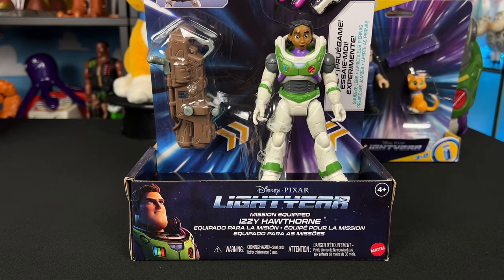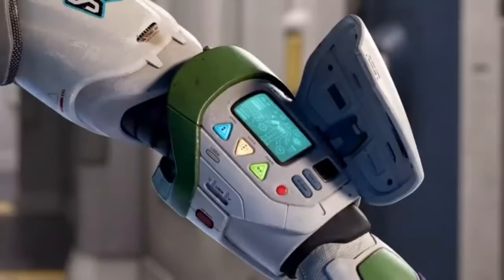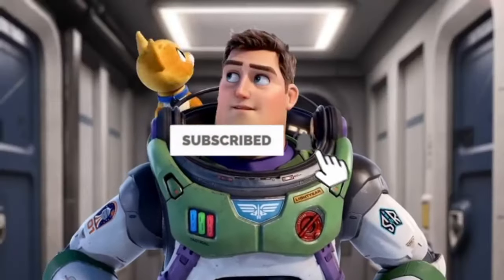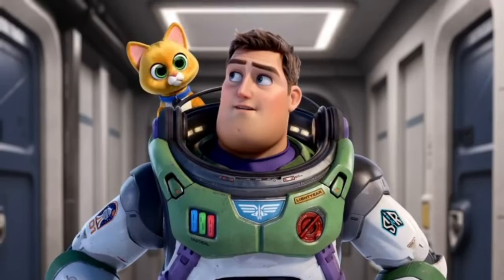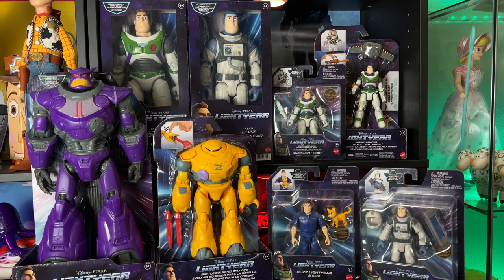Hey howdy hey partners, today we have the new mission equipped Izzy Hawthorne figure, let's get into it. You're watching Today I Grew Up, Lightyear edition, enjoy the review. You can also click the card in the corner of your screen and that'll take you to all the Lightyear toy reviews on this channel.